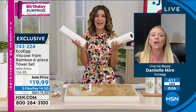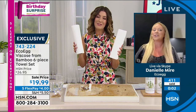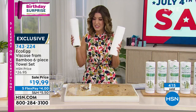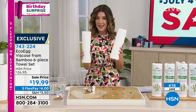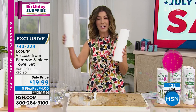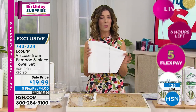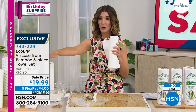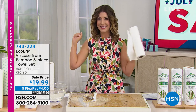So you never run out of bamboo towel, thanks to Eco Egg. Danielle, thank you so much — great to see you via Skype. These are going very quickly, so instead of adding to the landfills with regular paper towels, you can reduce waste and save money with the bamboo paper towels. I own these, I love these — I'm glad we have the birthday surprise where you get six rolls for less than twenty dollars. You'll never buy paper towels ever again.